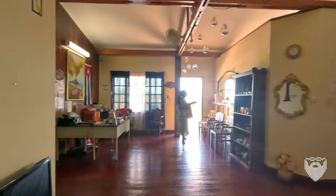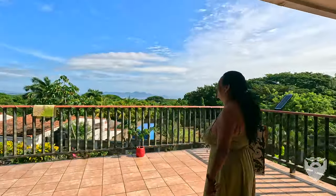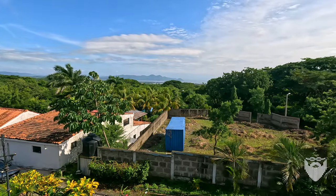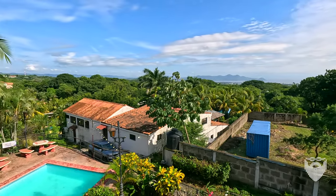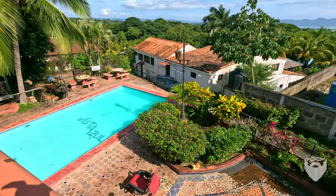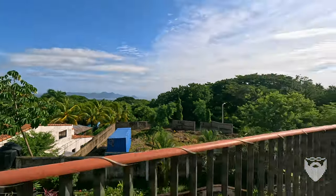Oh wow, oh wow — what is this? Oh my gosh! I can't believe the views out here. Being able to see Lago de Managua — which is Xolotlán — is unbelievable. We're at such a high vantage point that you can really see the lake. It is just unbelievable. This is one of the best views, and you can see the high rises downtown. This is really cool.